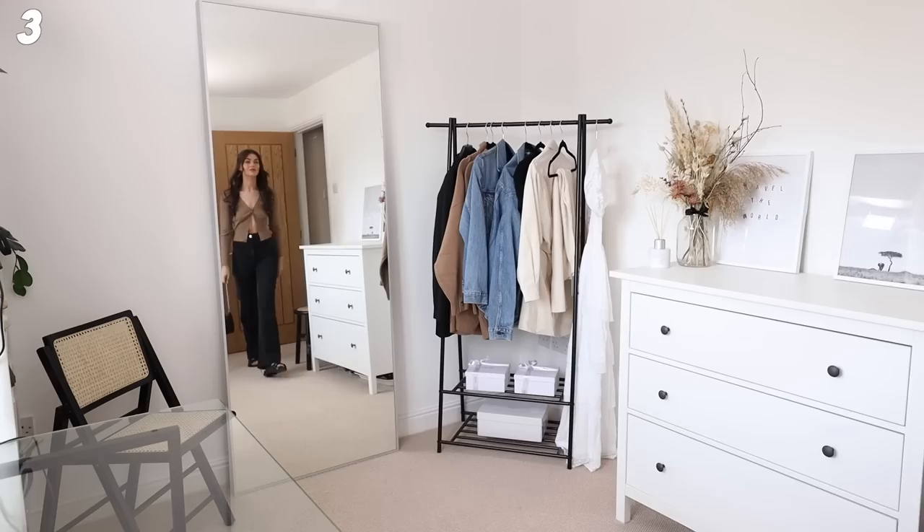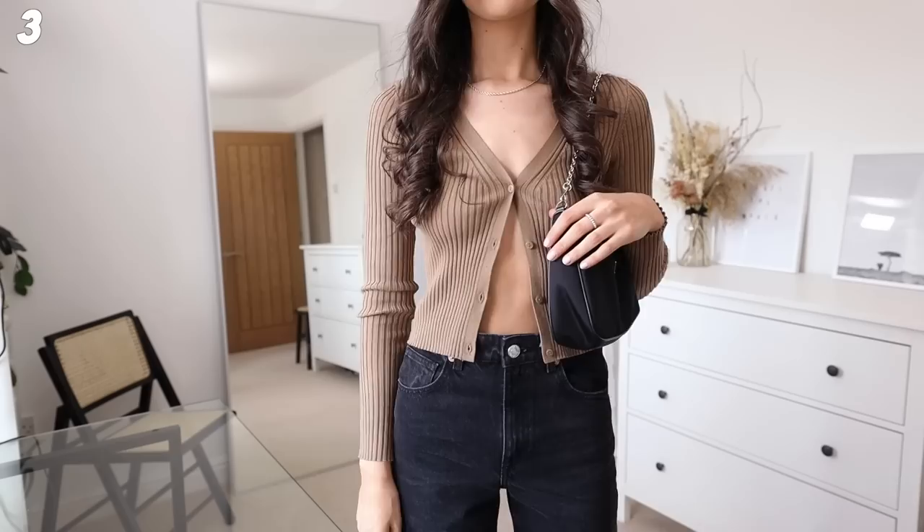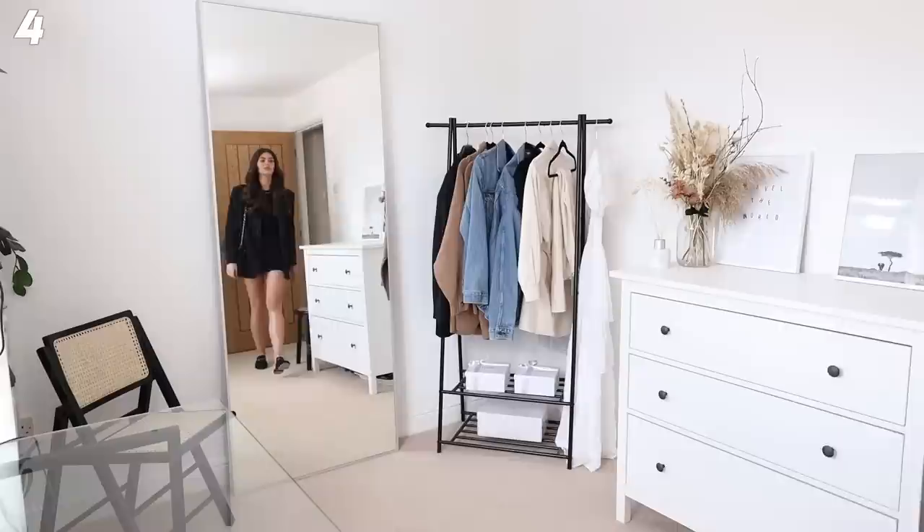Next up I've got the black full-length jeans from Zara. I've popped these on with a pair of dad sandals, a cute little cardigan crop top from H&M, and my Prada re-edition. Super simple, super easy, but I actually think this looks really cute. I love the contrast of the long jeans with the crop top - I think it looks so good.